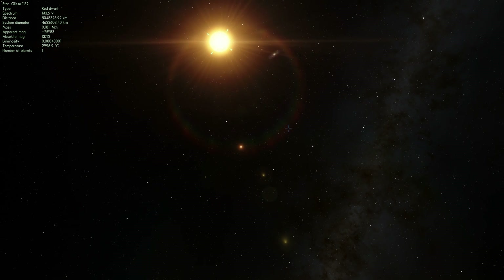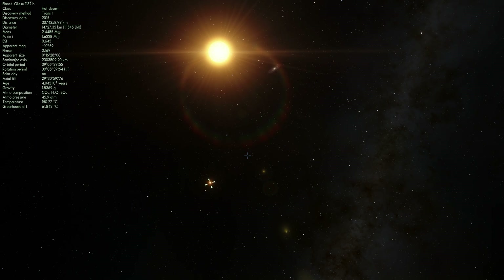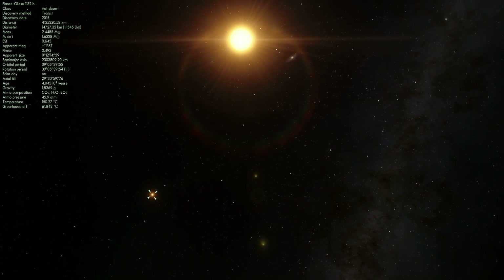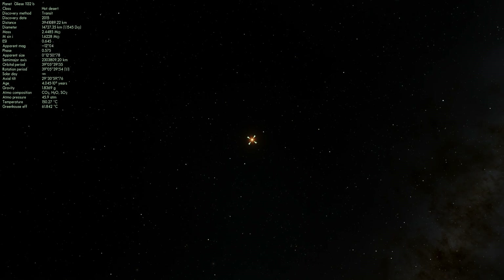As you can see, it does have at least one exoplanet. I'm going to accelerate time here just to show you — there it is, orbiting around the star. It takes approximately 1.6 days to make one orbit. This is a planet known as Gliese 1132b.